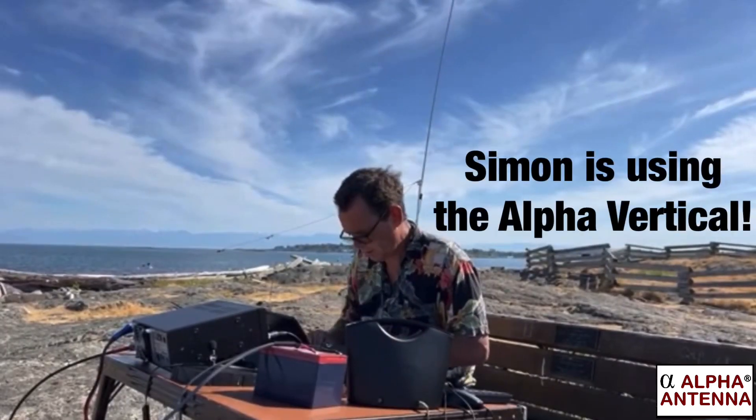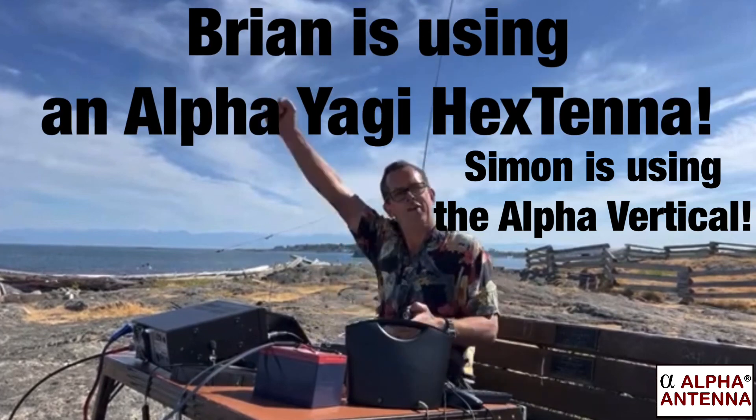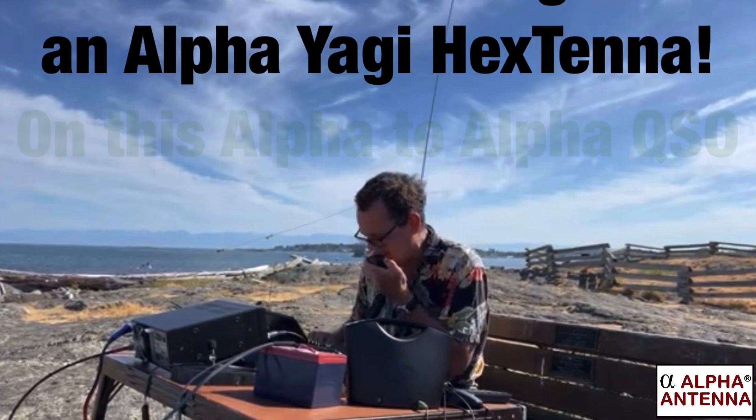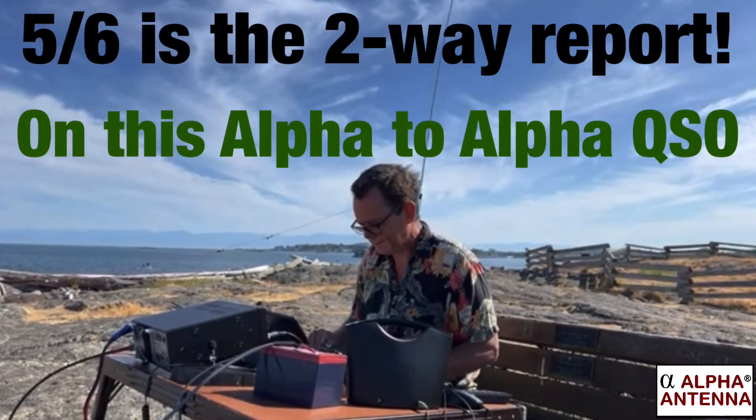There you are, Brian! G'day my friend, how are you buddy? I got you 5-6, Brian. QSL. Got you, Brian, it's the same here.